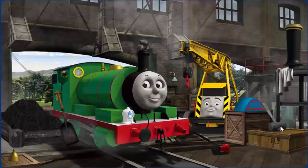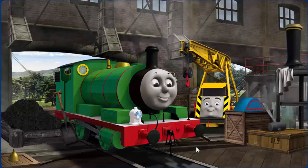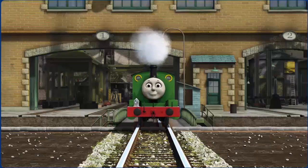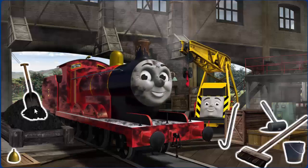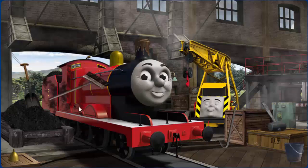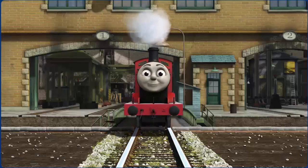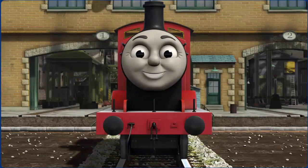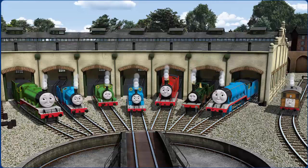Percy's funnel is clogged with rocks and his windows are dirty. Great job, but there's still more to do. James is ready to be really useful again.